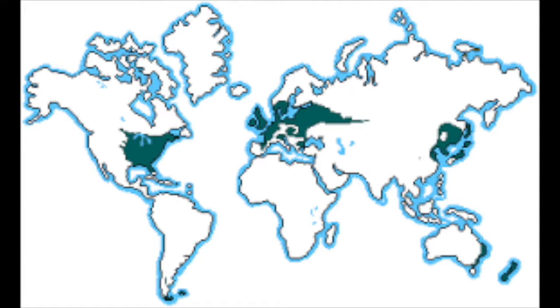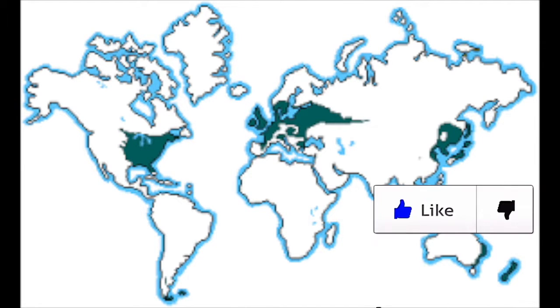Also, quick note: the deciduous biomes are located in Eastern United States, Western Europe, and in the southern parts of the Southern Hemisphere.